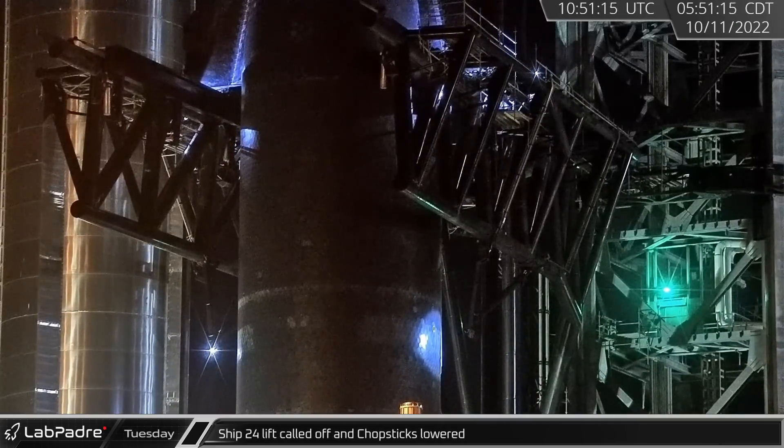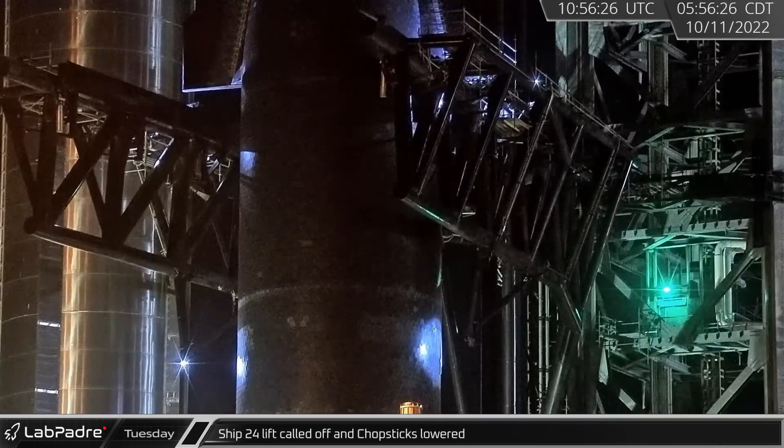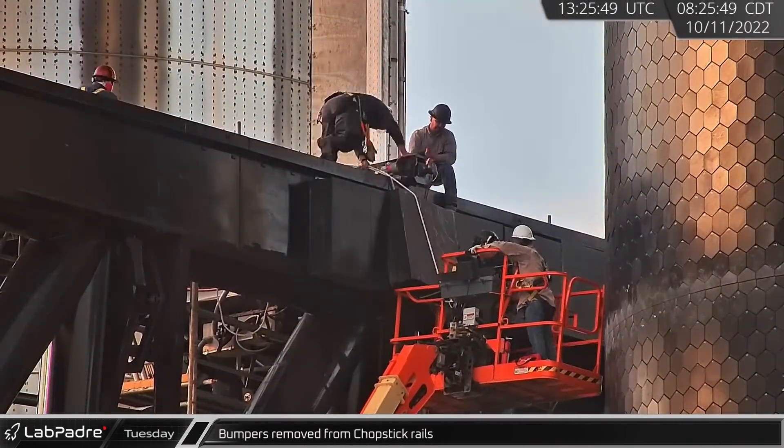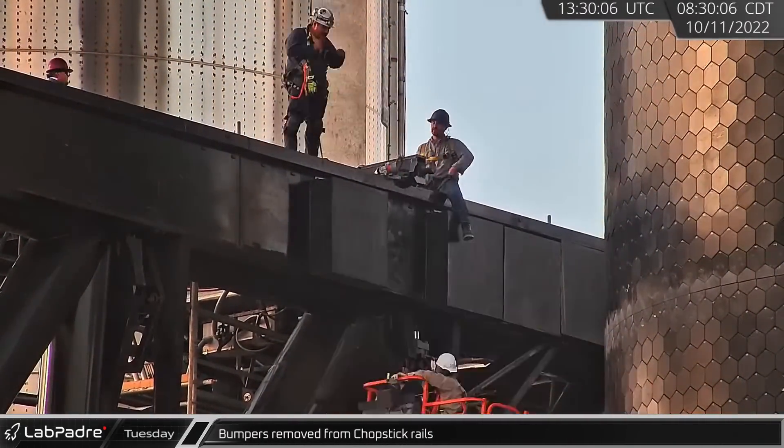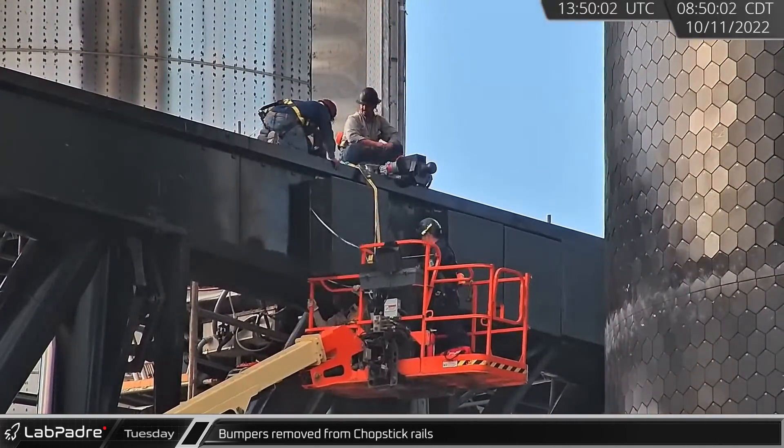Early on Tuesday morning, Ship 24's lift was called off and the Chopsticks were lowered to their resting position. The bumpers on the Chopstick rails, which are designed to protect the booster during a catch, were interfering with Ship 24's heat shields and needed to be removed.